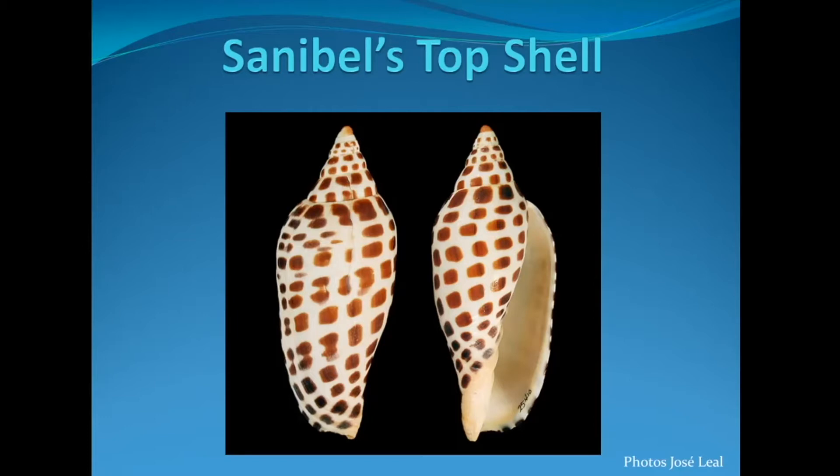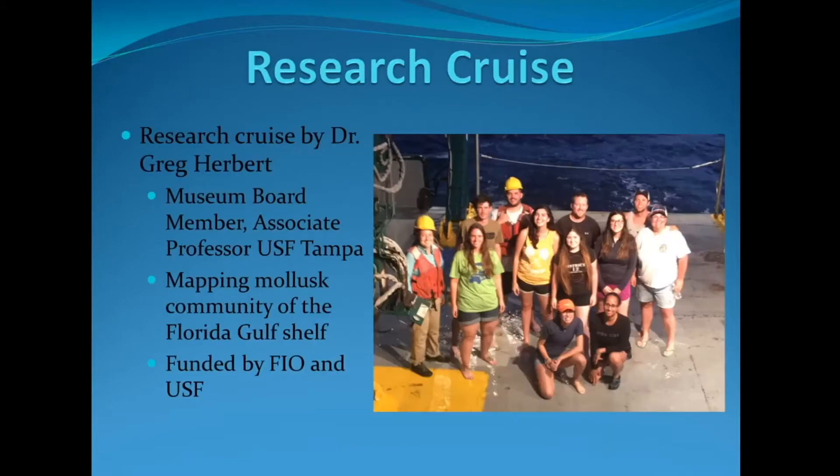They live offshore, so in order to find them, we had to tag along on a research crew. Enter Dr. Gregory Herbert. Dr. Herbert is an associate professor at USF Tampa. Over the past decade, he has been mapping mollusk communities on the Florida Gulf shelf.